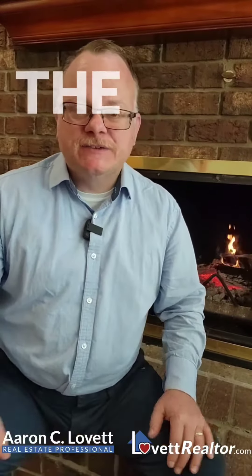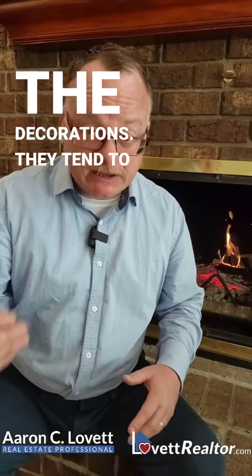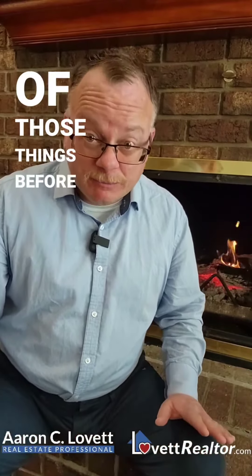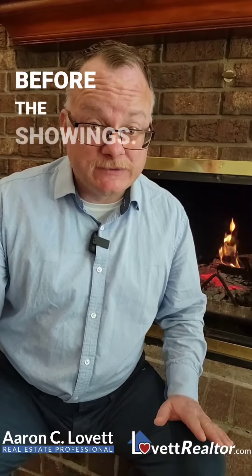Tip 4: Turn the lights on because it can be dark out. Tip 5: Minimize the decorations — they tend to clutter and distract — and do all of those things before the professional photography and before the showings.